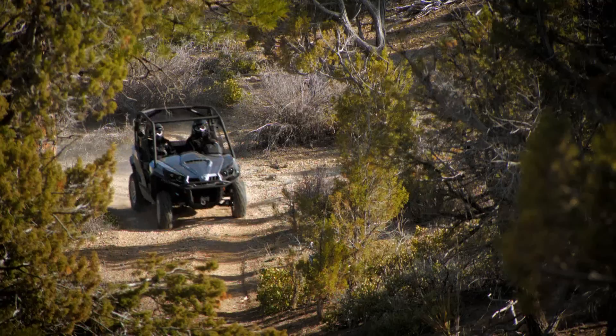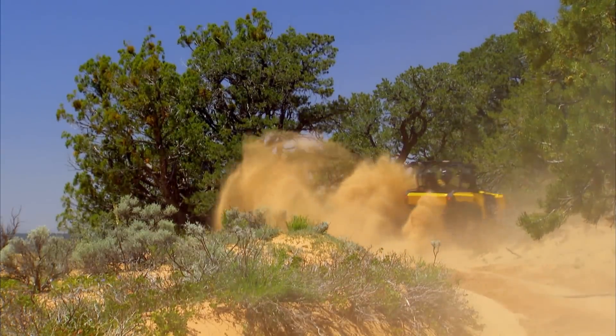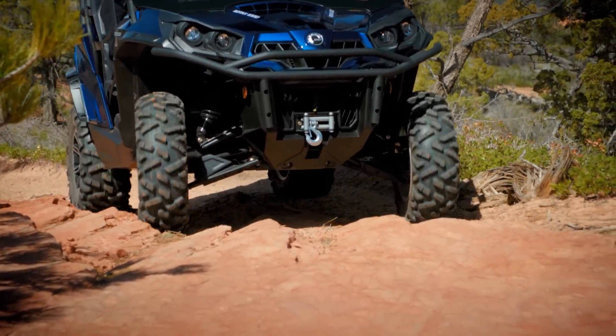Can-Am ATVs and side-by-sides offer best-in-class horsepower and power-to-weight while delivering superior fuel efficiency. They offer precise, manageable power in all types of terrain.